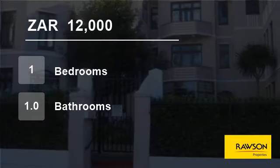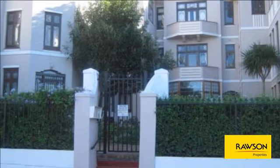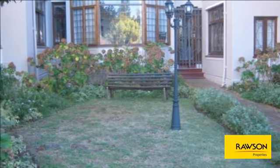Welcome to this one-bedroom flat for rent in Rondebosch, Cape Town, Western Cape, South Africa for 12,000 Rand per month. Be the first to view this lovely furnished apartment in the heart of Rondebosch.